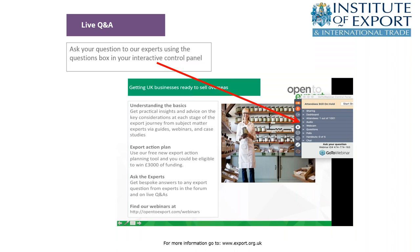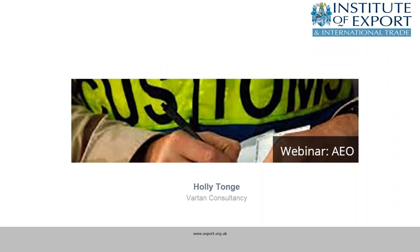We will be running a live Q&A at the end of the session, and you can ask questions at any point during this webinar using the question box on the control panel to the right-hand side of the screen. I'm now going to hand over to today's AEO expert, who is Holly Tonj from Vartan Consultancy. They are experts and consultants in health and safety, customs compliance, warehousing certifications, ISO standards, and, of course, AEO.